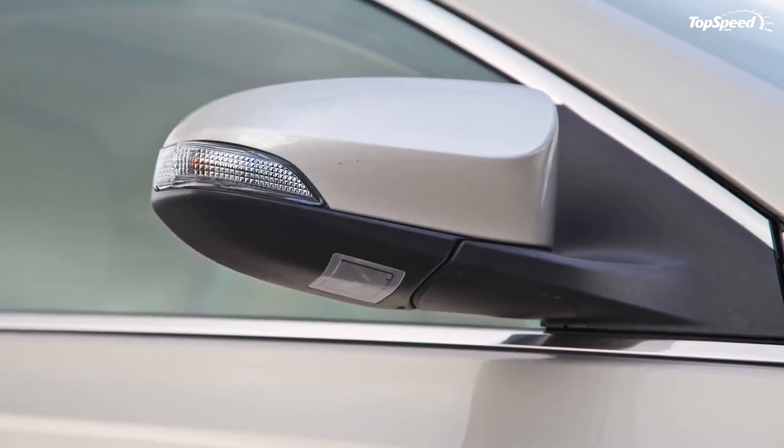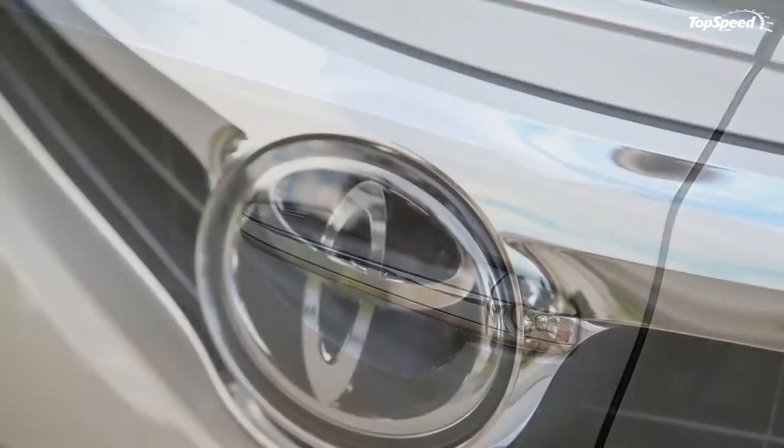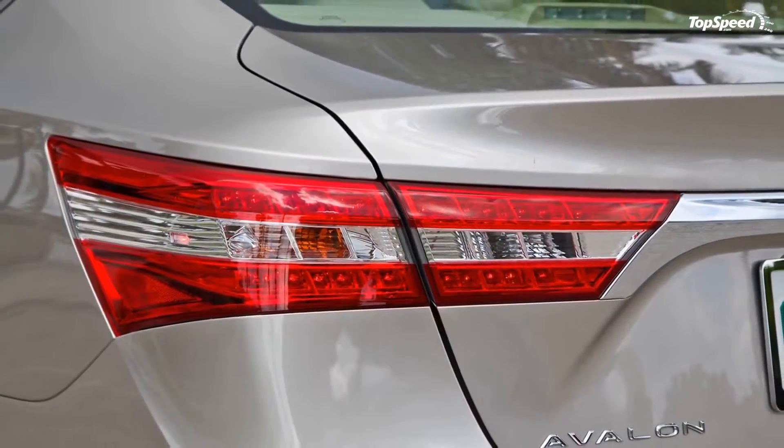It features a sleek and expressive profile, a longer sloping roofline, flared front fenders, and reduced front and rear overhangs, lower vehicle height, and reduced body-to-tire gap.